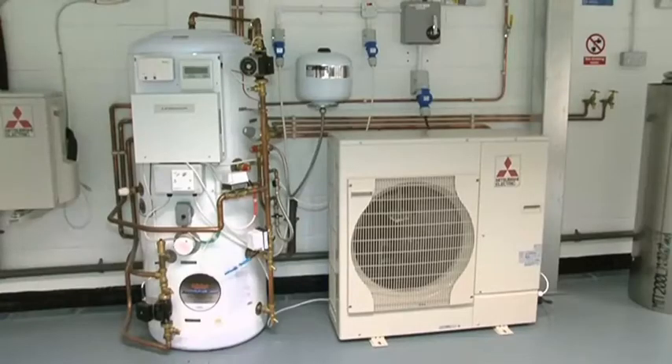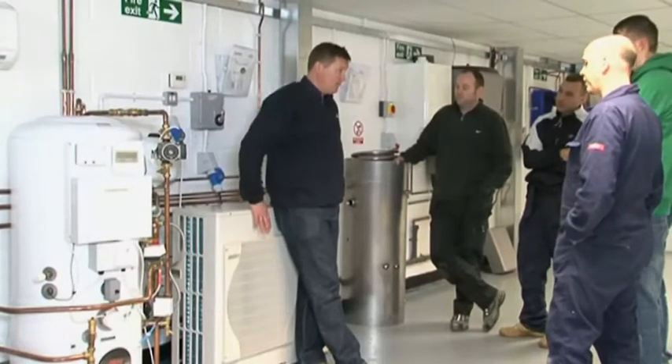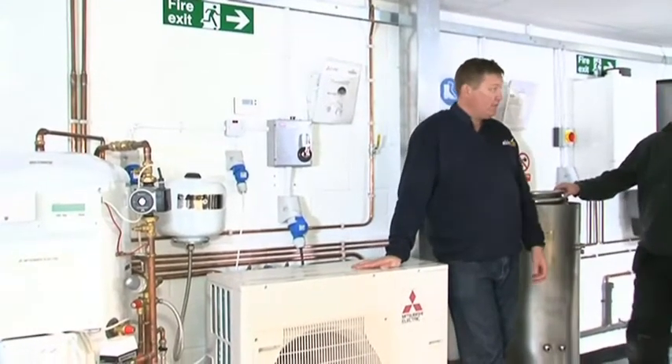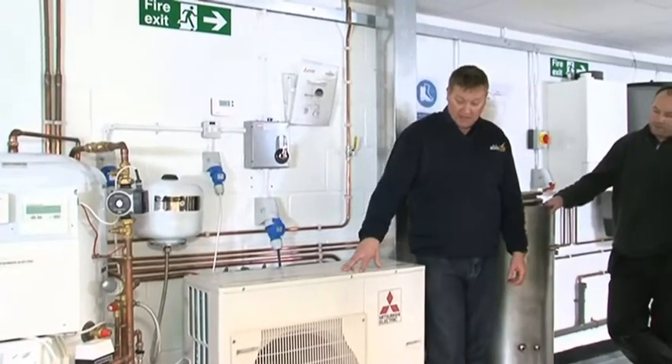Air to water heat pumps have a high coefficient of performance, and for every kilowatt of energy used, heat pumps produce anything between 4 and 5.3 kilowatts of energy back into the home. Heat pumps are very efficient and are becoming more popular with the introduction of the Renewable Incentive Payment Scheme and Green Deal.